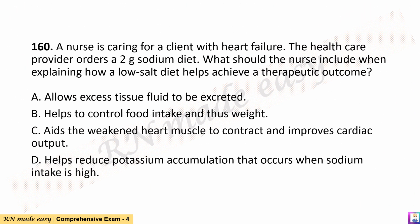Question 160. A nurse is caring for a client with heart failure. The health care provider orders a 2-gram sodium diet. What should the nurse include when explaining how a low-salt diet helps achieve a therapeutic outcome? A. Allows excess tissue fluid to be excreted. B. Helps to control food intake and thus weight. C. Aids the weakened heart muscle to contract and improves cardiac output. D. Helps reduce potassium accumulation that occurs when sodium intake is high.